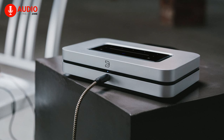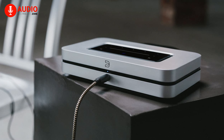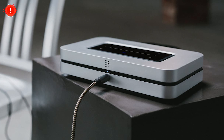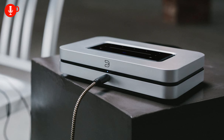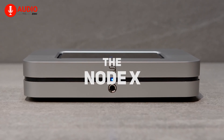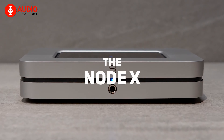The Bluesound Node X is more than a streamer. It is a gateway to a world of extraordinary music. Immerse yourself in its transcendent capabilities as it brings your audio dreams to life and challenges you to explore the depths of musical bliss.